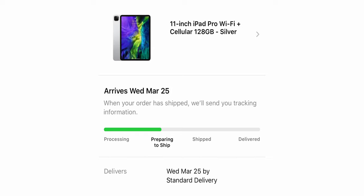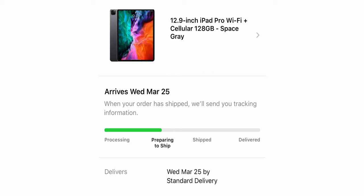I ordered a couple — an 11-inch in silver and a 12.9-inch in Space Gray. I'll be doing unboxings and reviews. I've got some ideas for them alongside the new MacBook Air, which came out with a starting price of $999. Stay tuned, guys — I will see you in the next video.